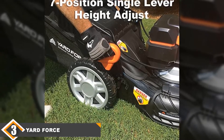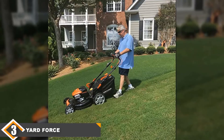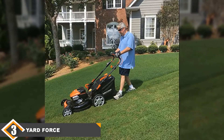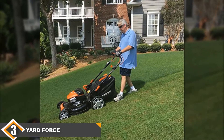It has a wide 22-inch deck and a 3-in-1 option for grass clippings: rear bagging, mulching, and side discharge. We also appreciated the TorqueSense technology that gives it more power when needed.